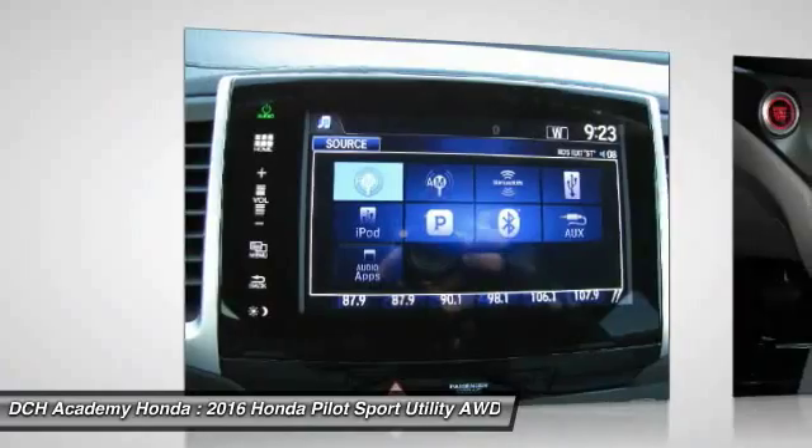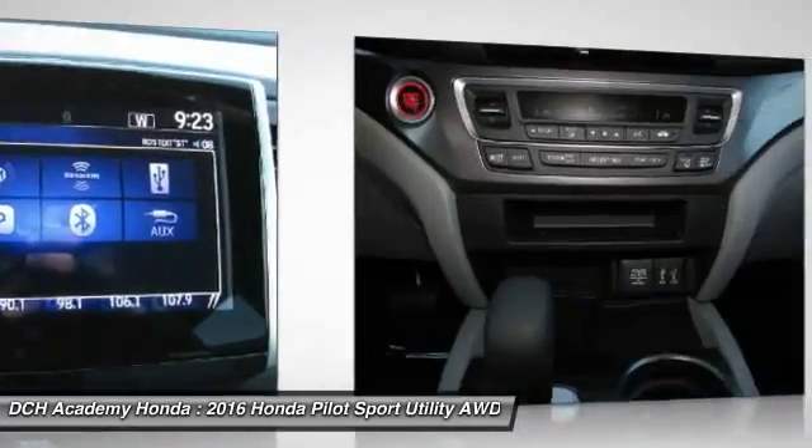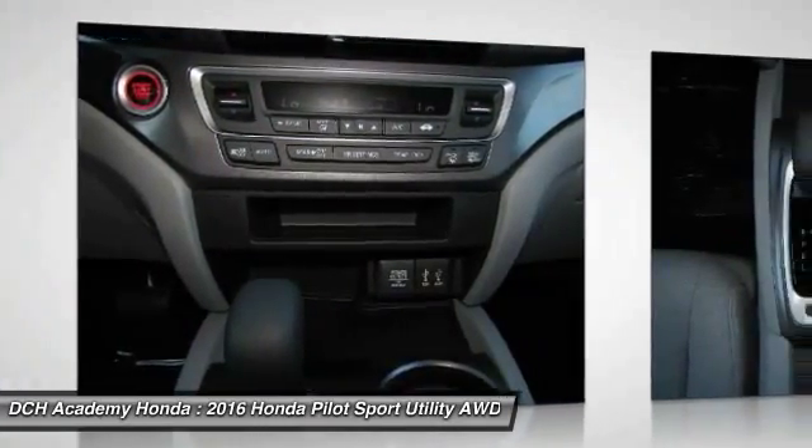Aluminum wheels. Floor mats. Cruise control. Your new ride is just a phone call away.